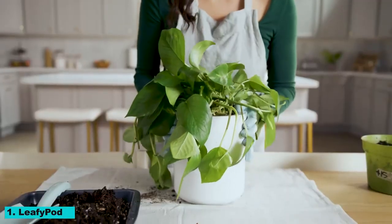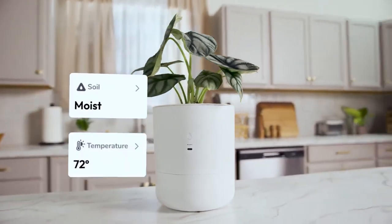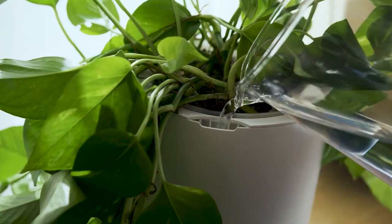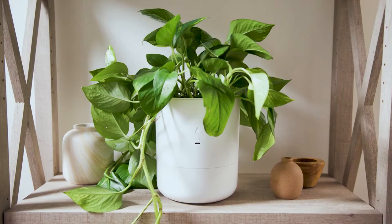Number 1: LeafyPod. LeafyPod is another innovative solution for indoor gardening. This smart plant care system monitors your plants' health and provides personalised care recommendations. With its sleek design and advanced features, LeafyPod is a must-have for any plant lover.